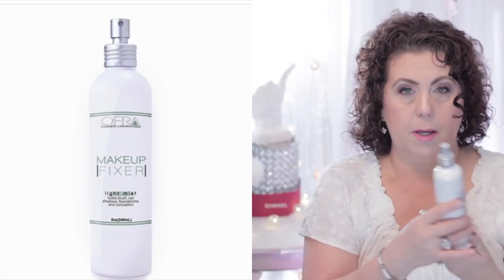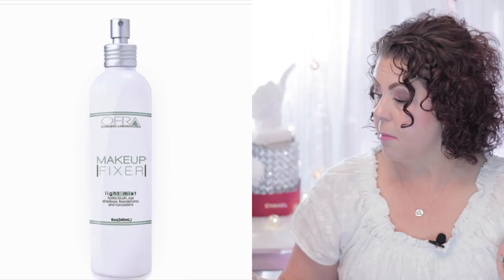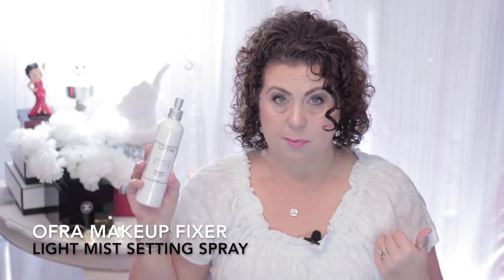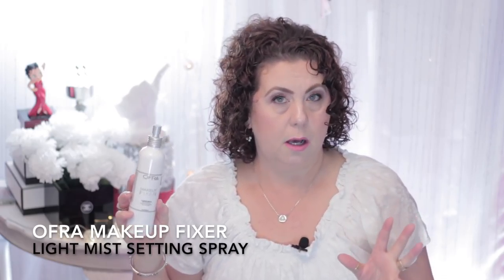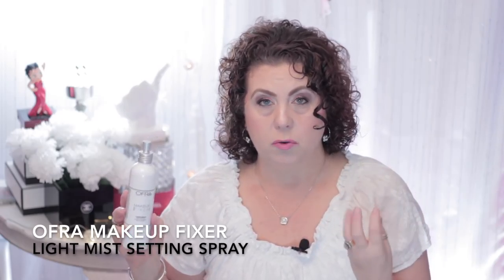I only apply for products I'm truly interested in trying. If you saw my Ulta haul, I was talking about how I've been looking for a new setting spray to replace Urban Decay since they changed the formula. Ofra was one of the products available for me to apply for, and this is the Makeup Fixer setting spray. One of the things I liked about it is there's no alcohol in it — it's an alcohol-free setting spray, which is very important for someone with dry skin.